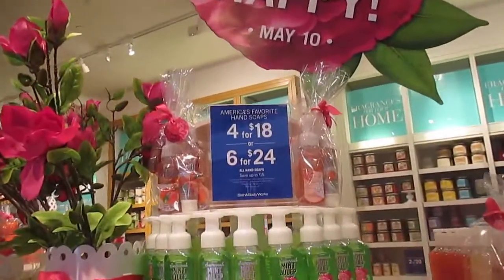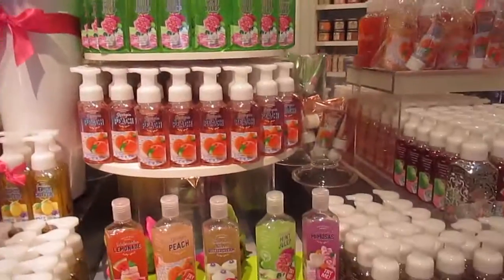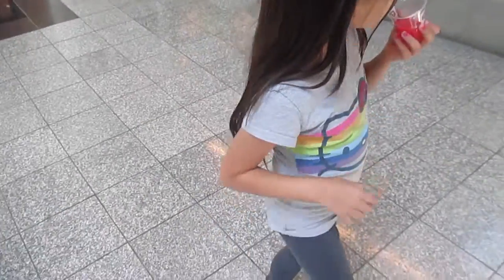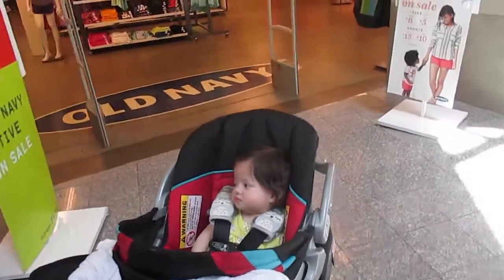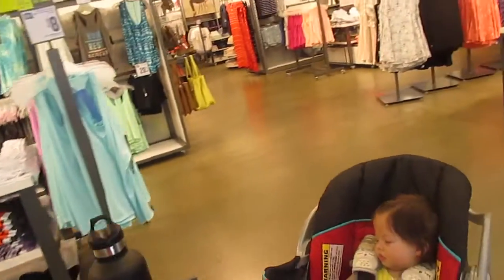Let's get going. I have to go back in to Bath and Body Works because the soaps are on sale - all hand soaps, 4 for $18, 6 for $24. So I can go get my watermelon. Hubby is going to Champs and then I'm taking Danny to Old Navy because she needs to get more shorts.